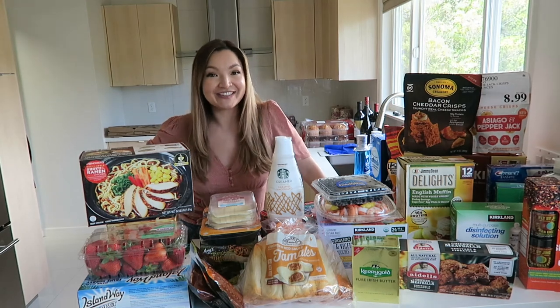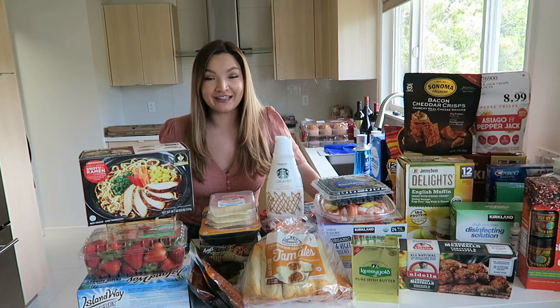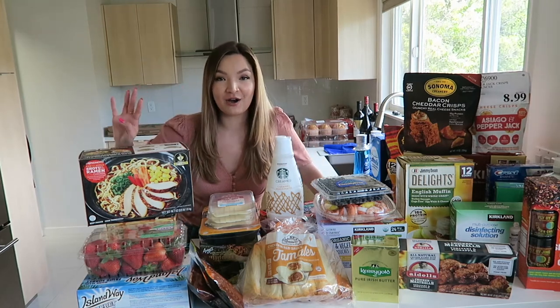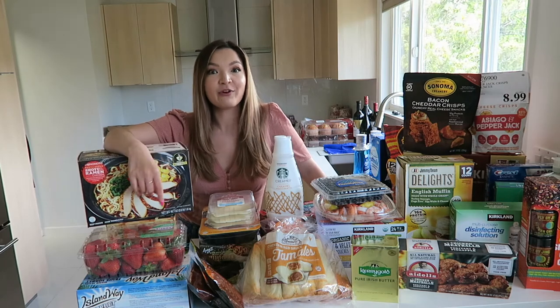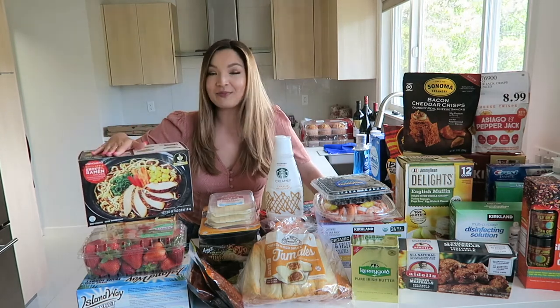Hi everyone and welcome back to my channel. We just got back from Costco — this is our first Costco run in our new house. We are four adults and we have a huge Costco haul. I thought it'd be fun to share what we picked up as a family of four, share what's new at Costco, and some of our favorite items we typically pick up every single time. Let's jump into it.